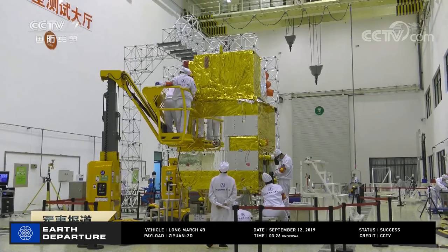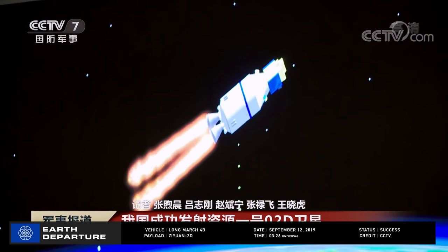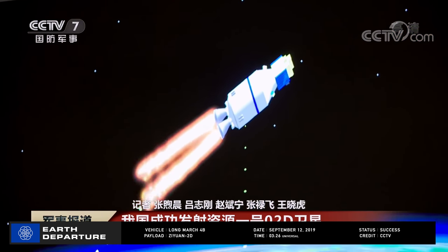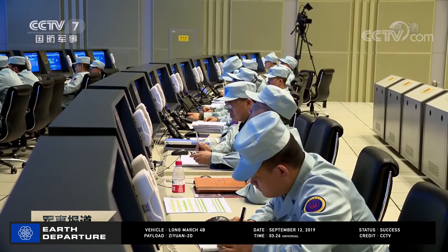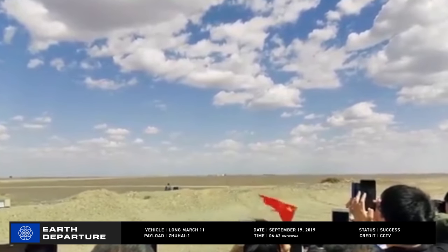Two small secondary payloads were also successfully deployed — one to monitor sea ice and ships sailing through it, and another to test solar sails as a method to de-orbit satellites.